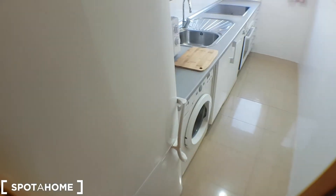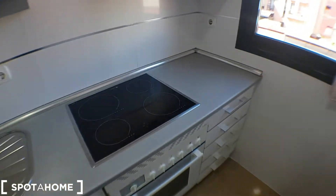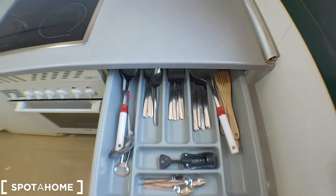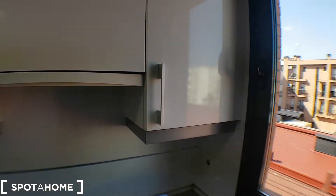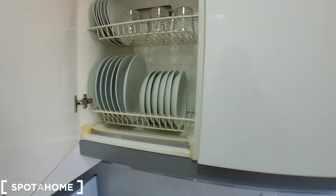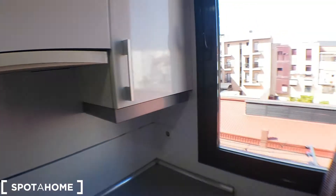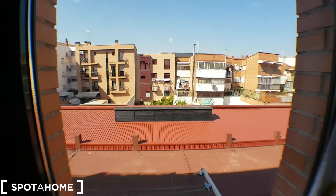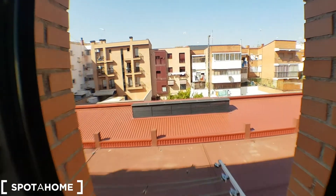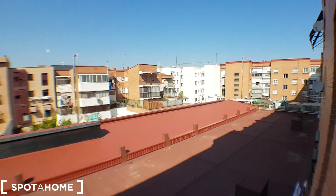Fully equipped — there's a fridge, washing machine, microwave, dishwasher, oven, storage here, pans, dishes, glasses. A little view from the kitchen as well. Not a single noise though.